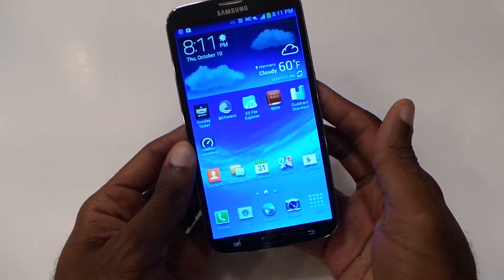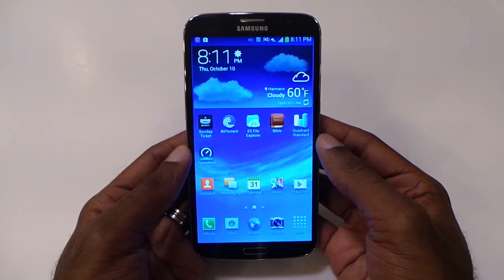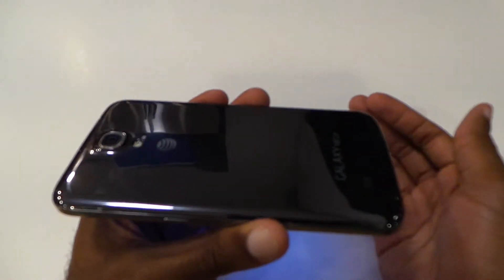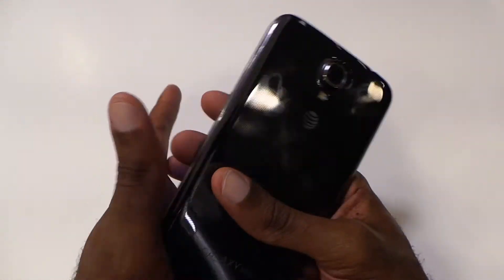Looking at the hardware and design, it's definitely the bezels. It reminds me, it's similar to the Galaxy Note 2 a little bit, kind of rounded, and it's just a typical Samsung device. It still has the kind of flimsy, glossy back on it.